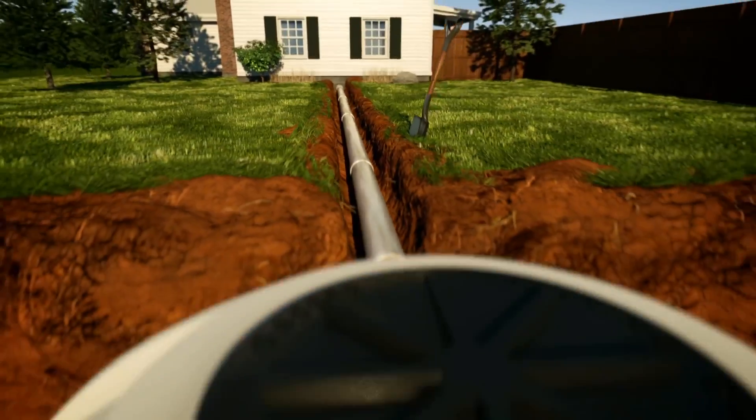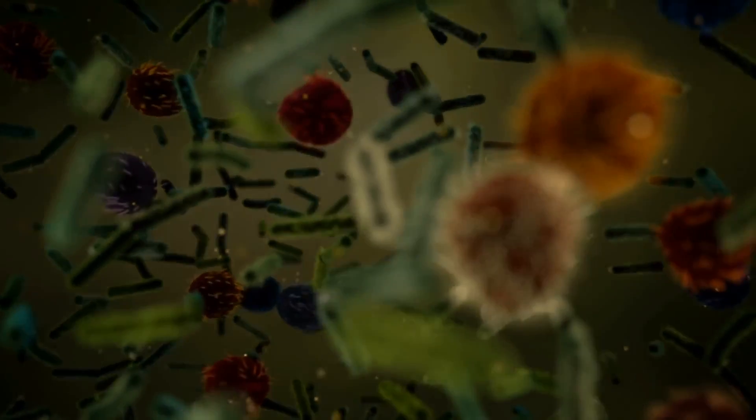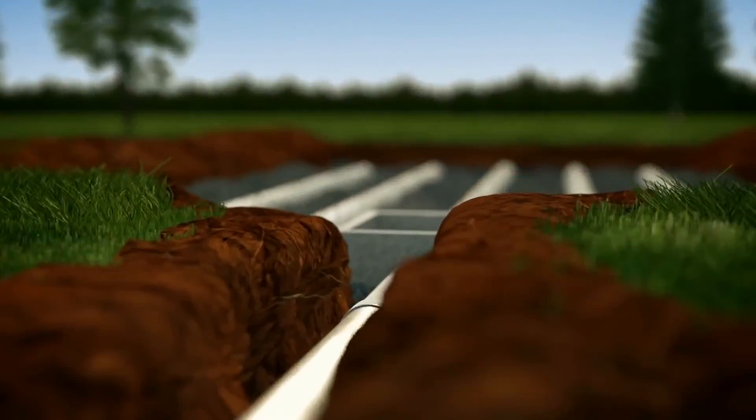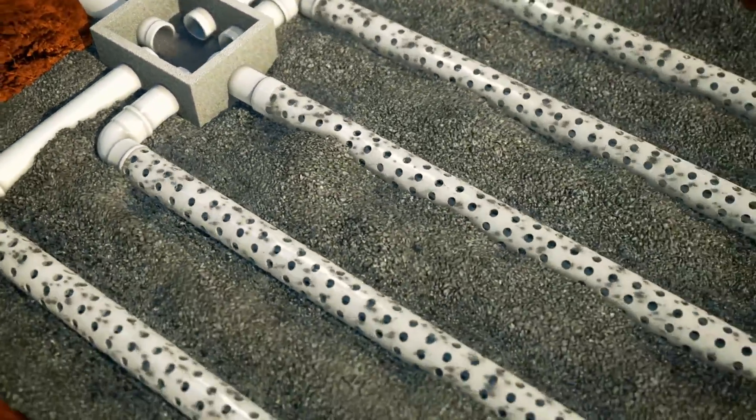And speaking of disgusting liquids, to truly go off the grid, you're going to want to dump your sewer line as well. But where will all that gross stuff go? That's where a septic system comes in. Basically, you put a big metal tank on your property to collect all that nasty in. Bacteria breaks it down inside into scum, sludge, and liquid. This liquid then flows out into a distant drainage field, and Mother Earth acts as a natural filter that absorbs anything harmful as nutrients. You'll still need to get a professional to pump the tank out once a year though — unless you want to go digging around in your own filth.